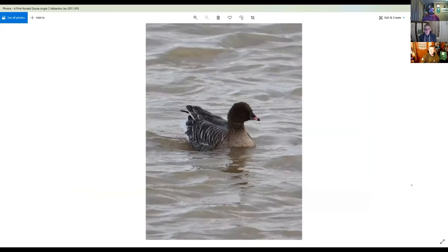Moving on to some of the other species that turn up in Essex — this is pink-footed goose. It used to be quite a rare bird in Essex but they're turning up more regularly now; numbers in Norfolk and Suffolk are increasing. This is a very small goose, quite a bit smaller than greylag, with a very dark head and neck and a pink and black bill, and this lovely scalloping on the upper parts. This was taken at Abberton a few years ago.